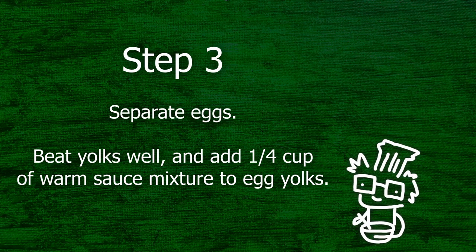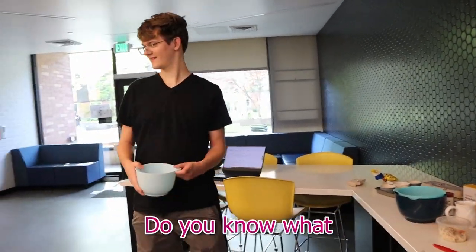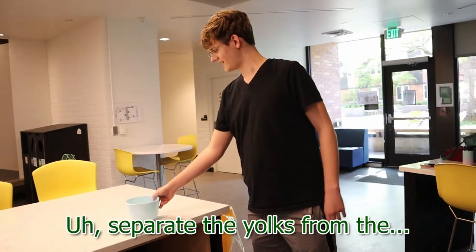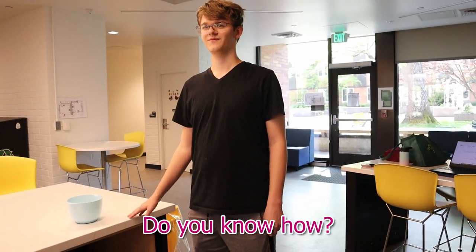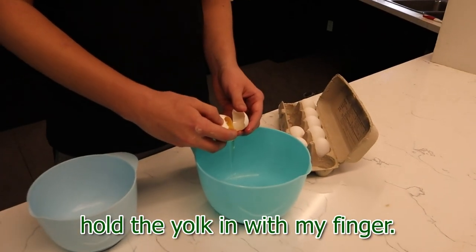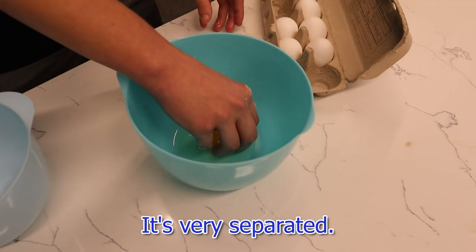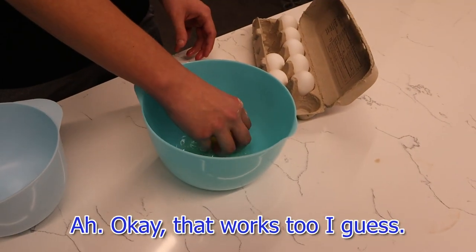Step 3. Separate eggs. Beat yolks well. Add a quarter cup of warm sauce mixture to the egg yolks. I need a bowl for this — I know that much. Do you know what separating eggs means? Separate the yolks from the whites. I'm just gonna try to hold the yolk with my finger. Fuck. Time to — it's very separated. Oh, okay. That works too, I guess.